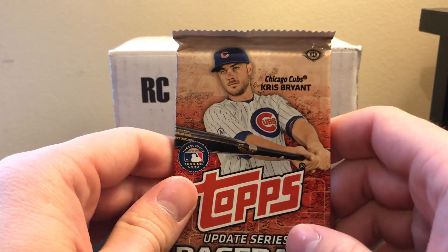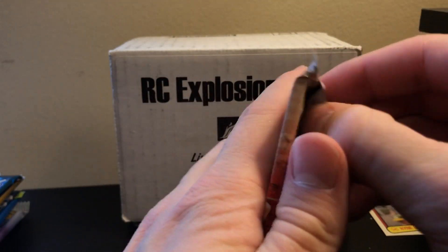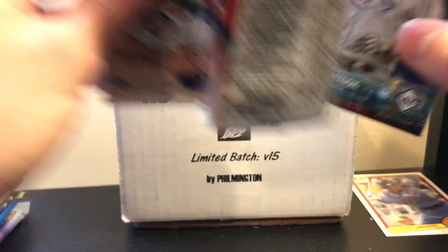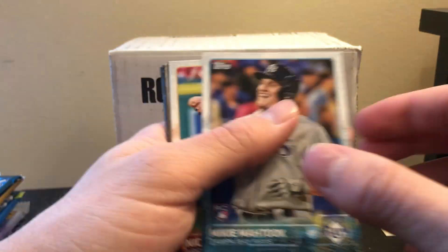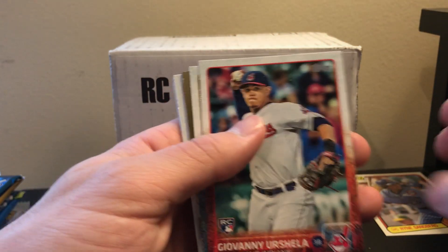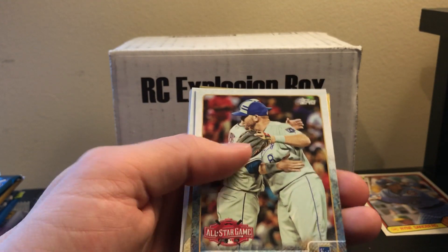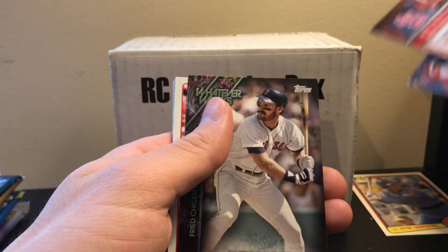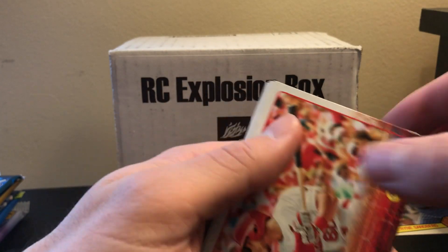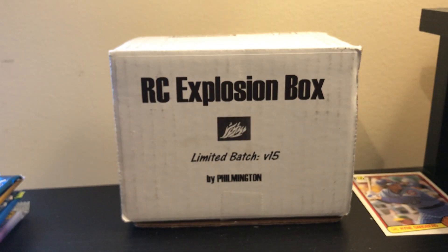Going on to 2015 Update, which has Francisco Lindor, Carlos Correa, Chris Bryant, Joey Gallo, Byron Buxton — there's a few more on the list, about 10 guys. We got a rookie off the bat but not one of the ones we're looking for. I saw an Indians card that I thought was one we were looking for but it wasn't. Got a gold but not one of the target guys — it's out of 215. Tommy Fan is also listed, actually the last one on the list. We got two of the guys off the list, so that's nice.